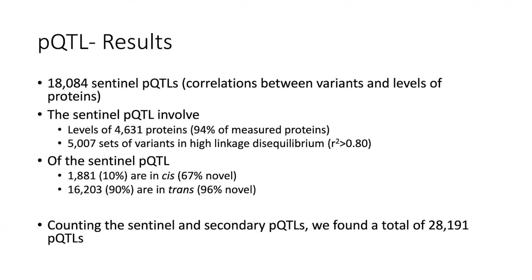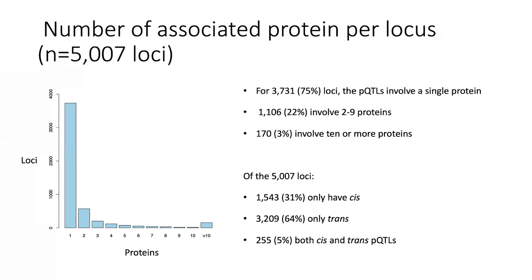When looking at the number of proteins per locus, about 75% of these pQTLs affect the level of one protein. About 22% affect the level of 2 to 9 proteins, and 3% involve 10 or more proteins. Of these sentinel variants, 31% have effects only in cis, 64% only in trans, and 5% in both cis and trans.